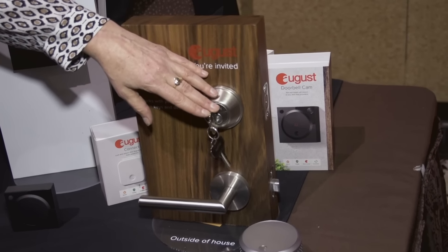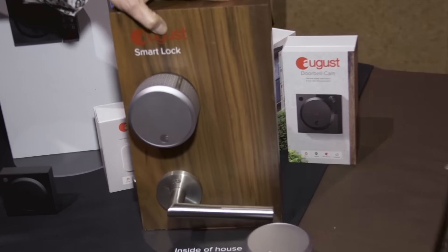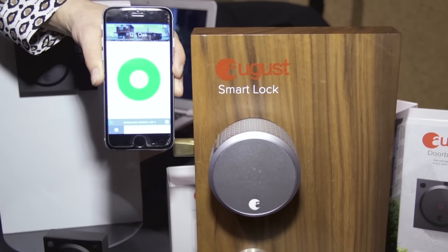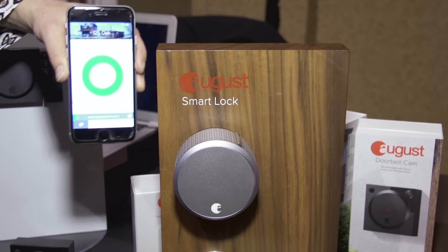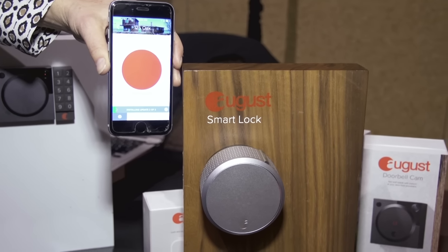We always let the existing customer use their existing key to get into the door, and the way it works is you have an app that you download. You can see right there that this is showing the lock is actually open, and if I want to lock it I just tap it and it shows that it's red. Instead of giving a bunch of keys away to people like a dog walker or house cleaner, I can actually issue virtual keys and set up the time associated with it — a certain day of the week, a certain duration, or even times during the day.